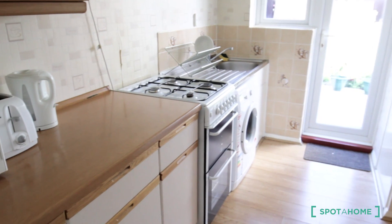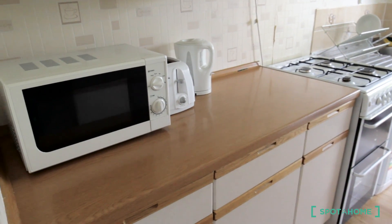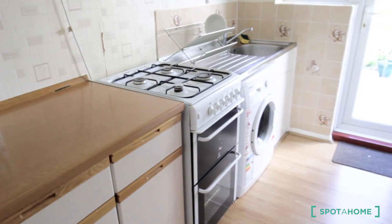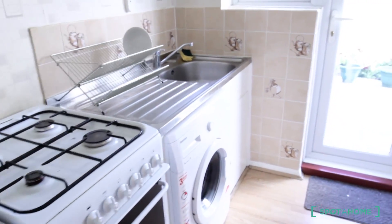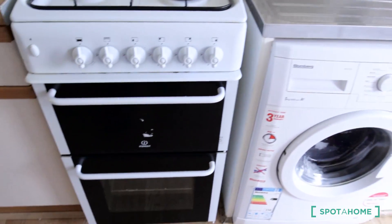This is the kitchen, it's facing the backyard — the garden. The washing machine is working, sorry for the noise. We have here the microwave, the storage, the sink, the washing machine, and the oven.